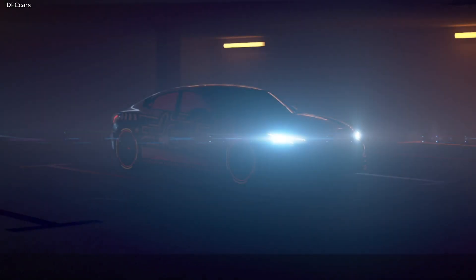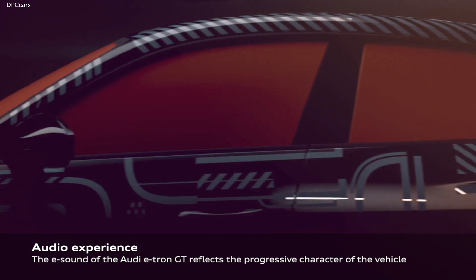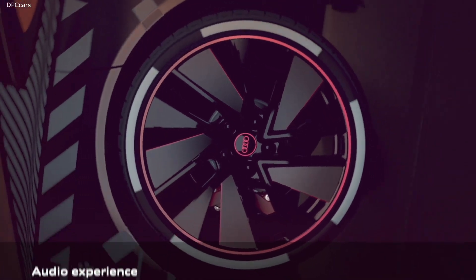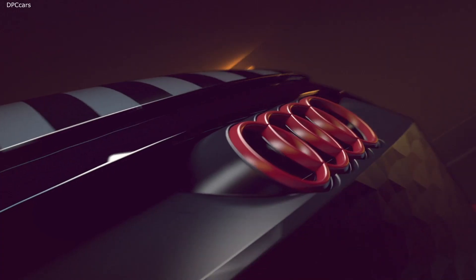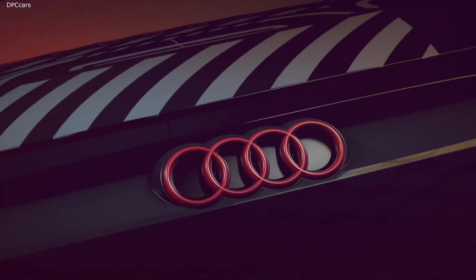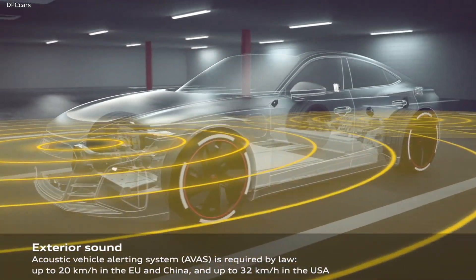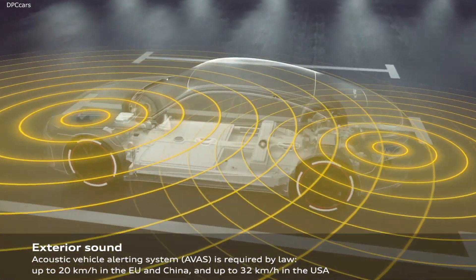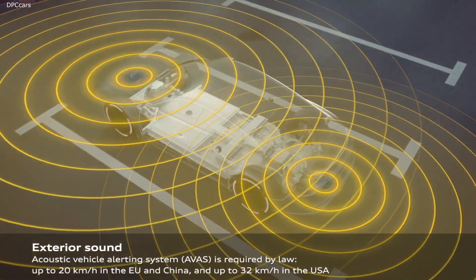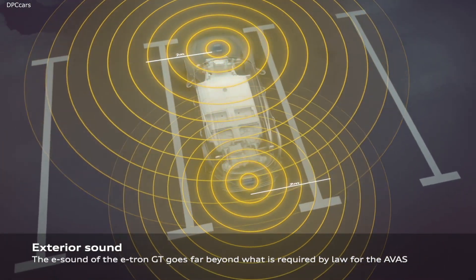Ladies and gentlemen, we all know products always bring a brand to life. Yet some products symbolize the beginning of a new era — the Audi e-tron GT is one of those. It is the manifestation of Audi's continuous evolution as a progressive premium brand. It symbolizes our DNA, our ambition to shape the future of premium mobility.